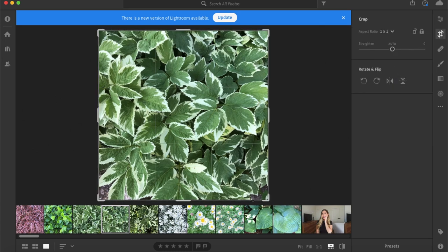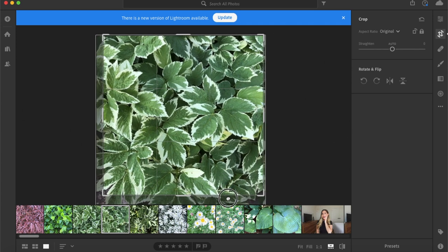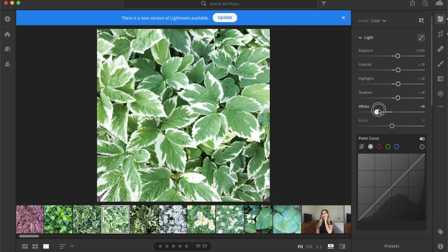I'm just cropping it to get rid of that gravel in the background and to make sure it's just the leaves showing. Now I'll start changing some of the color aspects of it — I've increased the exposure, the contrast a little bit, the highlights a little bit, just playing around with all the different things you can change and looking at the picture, seeing what looks good and what embodies the vibe you want to go for.